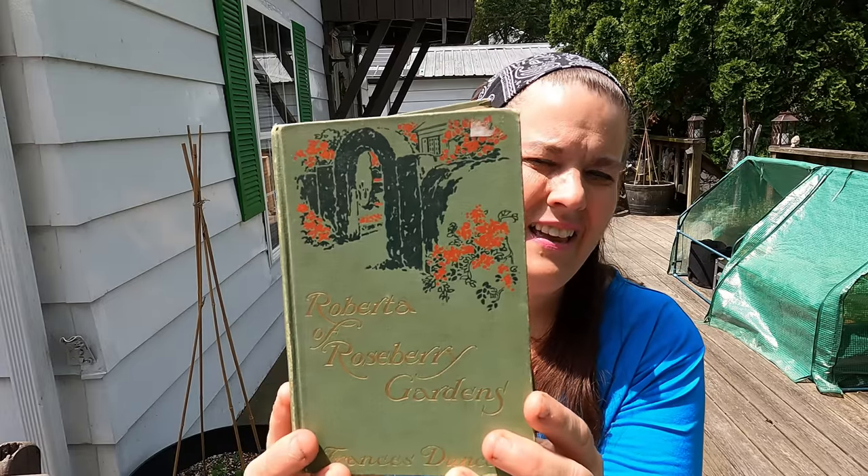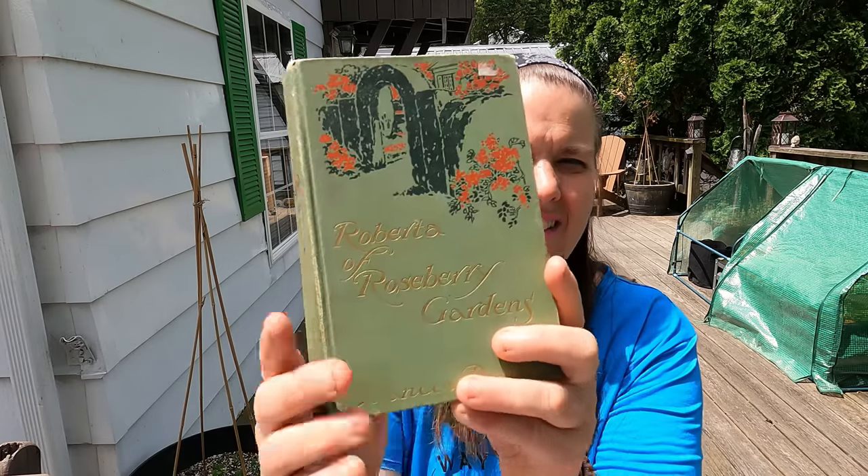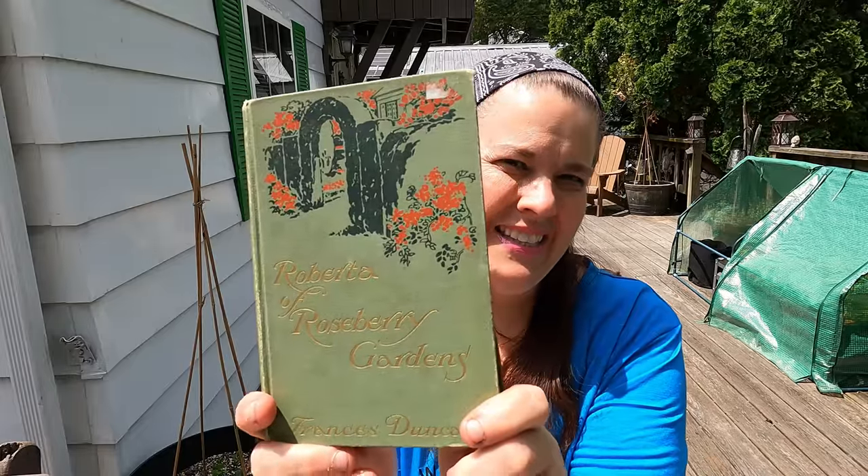I got some vintage books and I'm actually going to start reading them today. This one is "Roberta of Roseberry Gardens" — these were two dollars each and this is all about a garden. I don't know when the date of these are but I just love the look of old books and I like reading old books too. This one is from 1916. Then this one here is "Nancy Starr" — a biography — and this one's dated here, she is age 16.